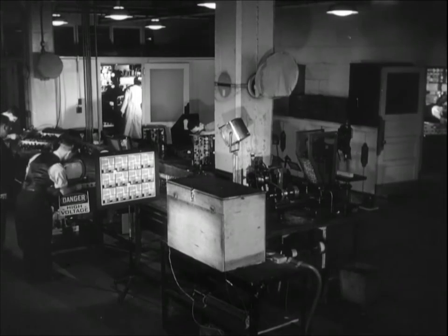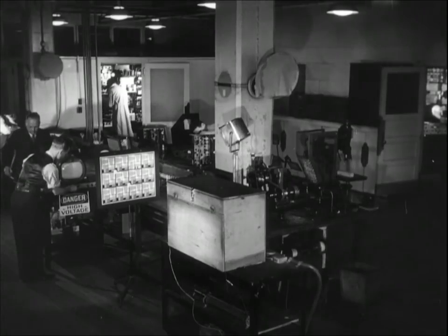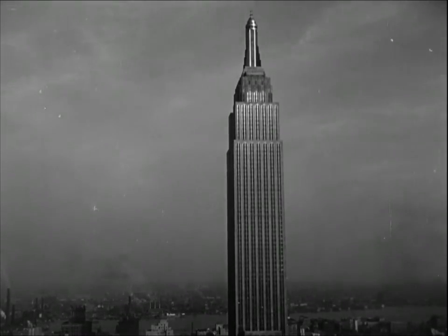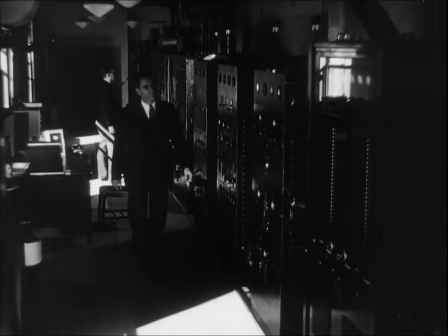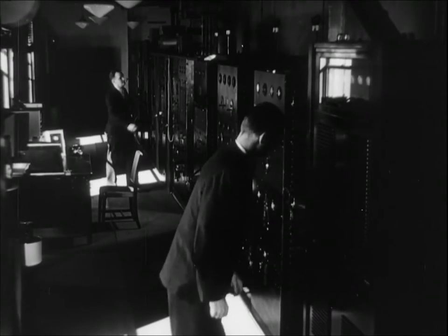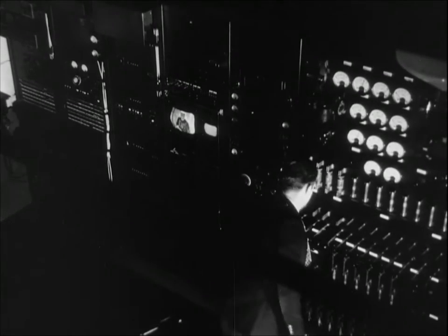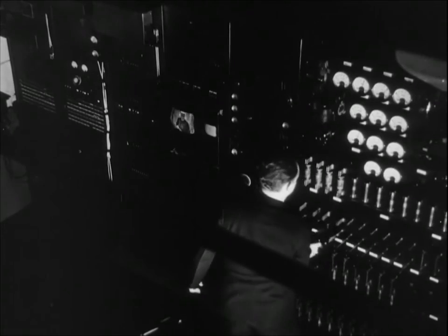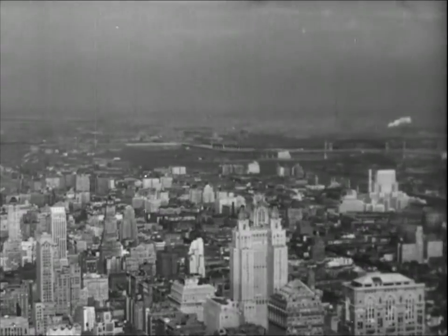In the laboratory, the iconoscope and kinescope are connected by wire. But in actual broadcast, the NBC television transmitter atop the Empire State Building sends the program out from this antenna by imposing it on a very short radio wave, which acts as a carrier for both the picture and sound. These short radio waves travel only in a straight line and cannot follow the Earth's surface. Therefore, the limit of television is the distance from the antenna to the horizon. From the Empire State Building, a program can be sent only as far as the eye can see on a perfectly clear day.